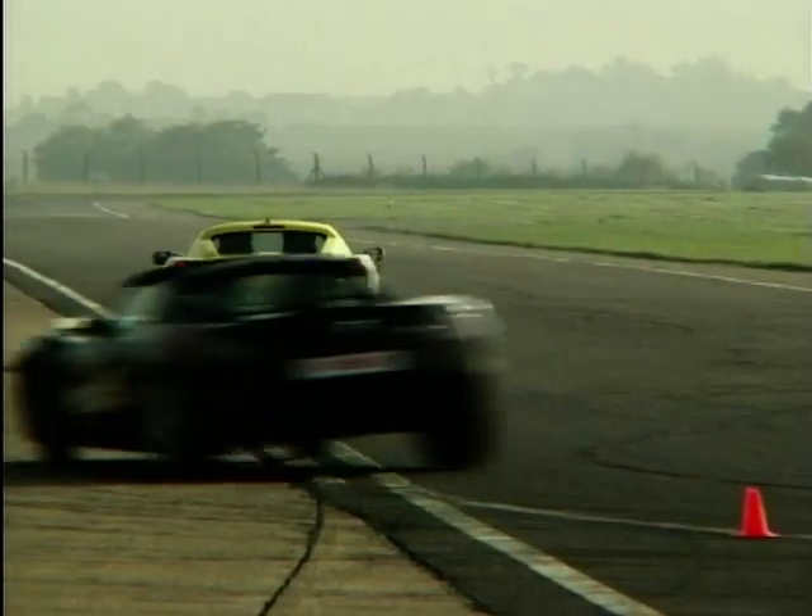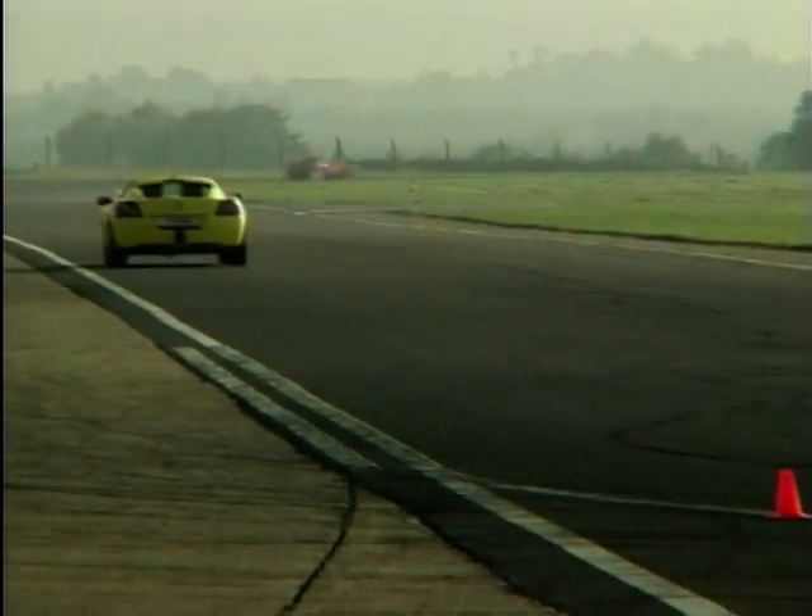When it comes to top speed, the VX220 is right in the middle of the road compared to the cars we've tested so far, with a very respectable 135mph.